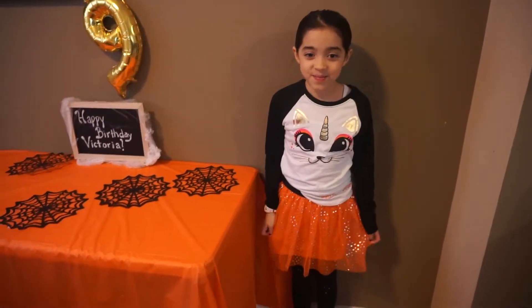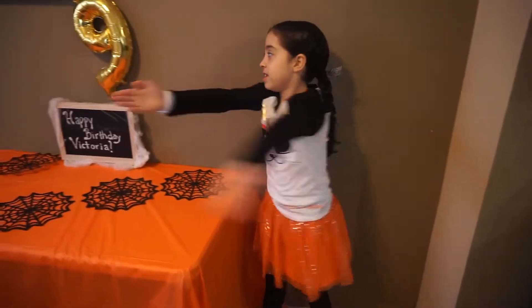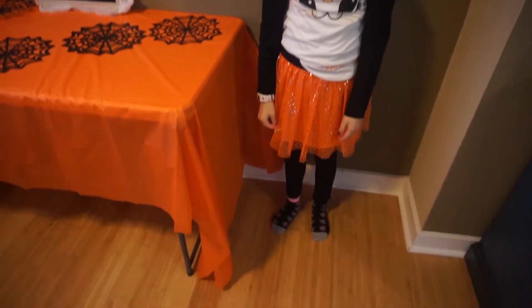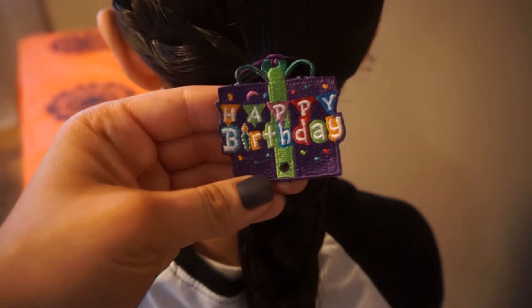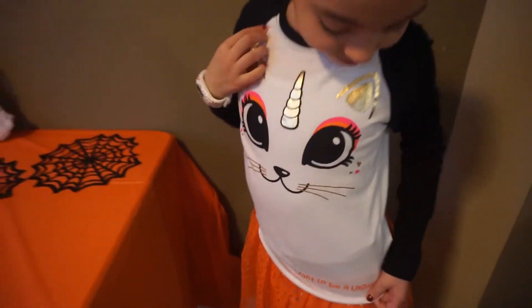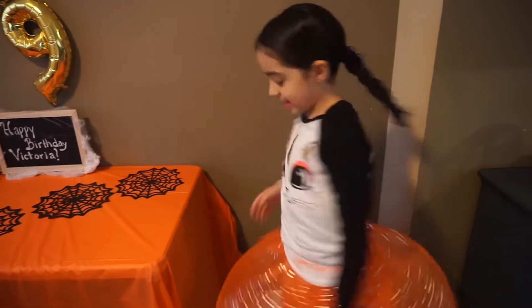And here's the birthday girl already. Happy birthday, Victoria! I'm going to be 10 next year. You look so cute. Let me see your hair. Got that from my school — isn't that cute? And then this says 'I want to be a unicorn.' You look very cute. Happy birthday. I love you. I love you.